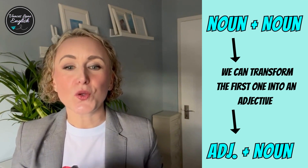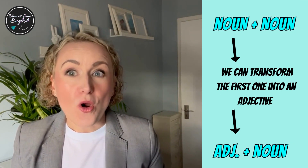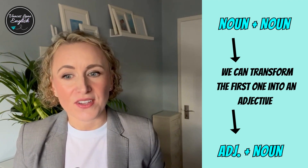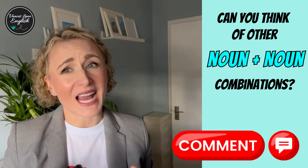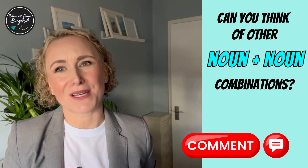By combining two nouns, we can transform the first noun into an adjective. Can you think of noun and noun combinations and how they create adjectives? Share your examples in the comments below.